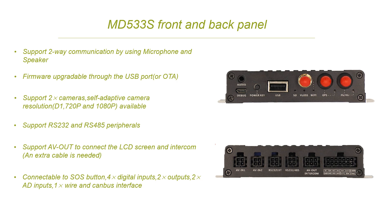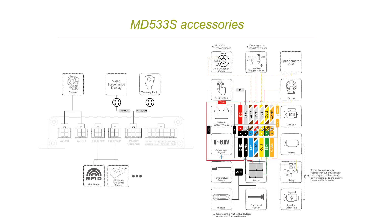By using the I/O cable, there are one SOS button, four digital inputs, two outputs, two unlock inputs, one wire, and a CAN bus interface. To be more specific about those ports, we drew a connection diagram for your reference, including RFID, ultrasonic fuel sensor, temperature sensor, app button, and some other accessories.